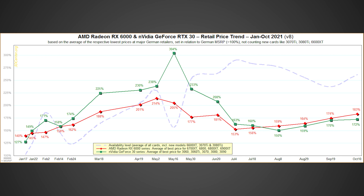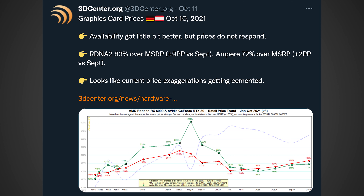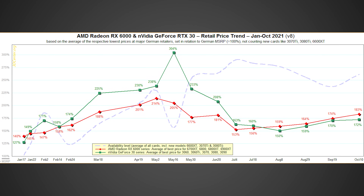It looks like we have more bad news from the Twitter account 3dcenter.org — GPU prices have increased yet again this month. They've been tracking prices over in Germany of the RTX 3080 and alike cards since their release. Here's what they had to say: availability got a little bit better, but prices did not respond. RDNA 2 is 83% over MSRP, plus 9 percentage points versus September. Ampere is 72% over MSRP, plus 2 percentage points versus September. Looks like current price exaggerations are getting cemented.